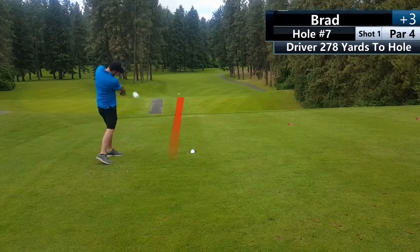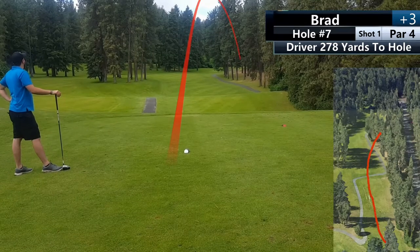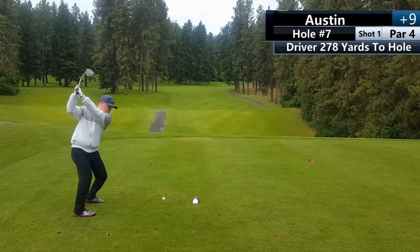Hole seven is a very drivable par four, and I let that get to my head instead of playing it safe. I could have just hit an iron and had less than 100 yards to the hole. Instead, I just smacked it all the way into the trees.